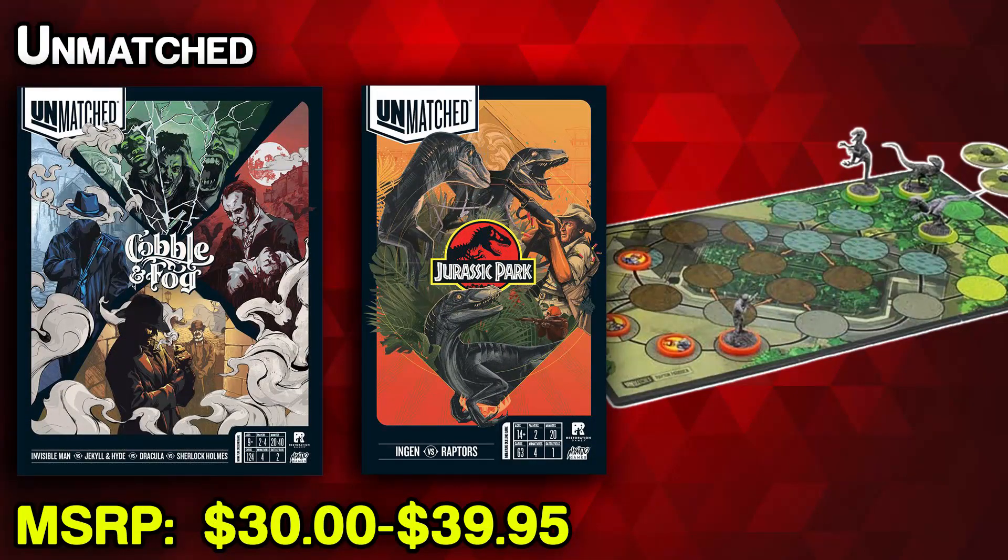The next one is really fun whether it's just you and one other person or a group: the Unmatched series. Two new sets have come out — Unmatched: Cobble and Fog, as well as the Jurassic Park set. You can probably guess what Jurassic Park has: characters from the movie. You can play as the Raptors and fight off humans with hunters setting up traps. Cobble and Fog has a more gothic style with Sherlock Holmes, Dracula, the Invisible Man, and Dr. Jekyll and Mr. Hyde. So if you want the Raptors to take on Dracula, you can do that. It has a lot of different standalone sets so you can mix and match based on which themes or settings you think someone would like most.